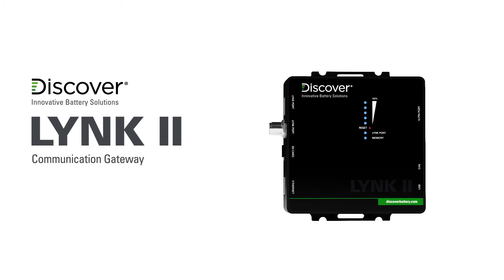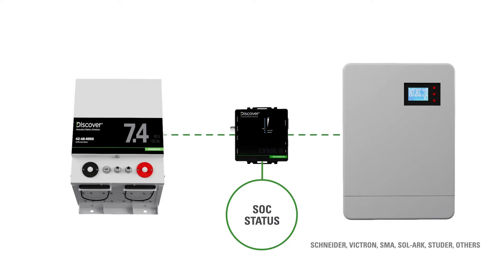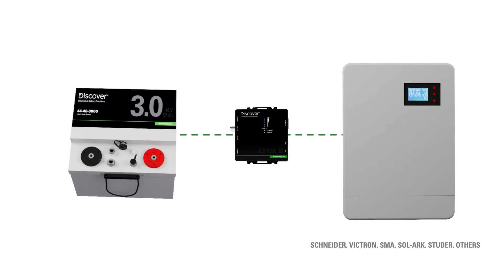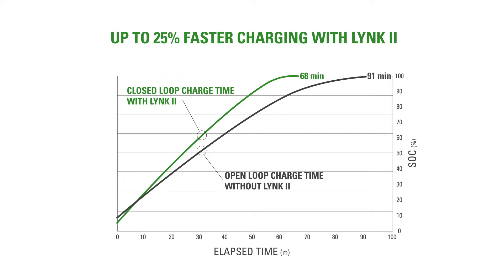The Link To communication gateway unlocks the full potential of your Discover lithium energy storage system by broadcasting state of charge and charging parameters directly from the battery management system to the leading brands of off-grid inverter chargers. With up to 25% faster charging, the best off-grid systems will become even better with Link To dynamically managing the charging process.